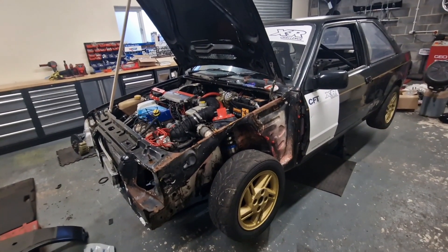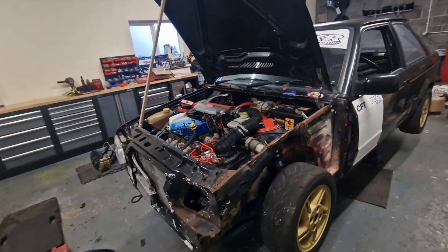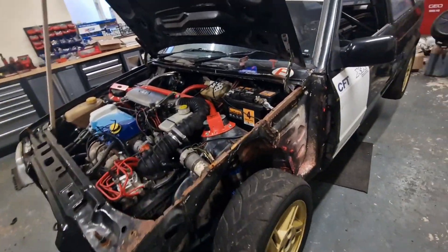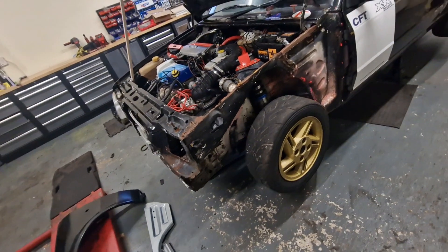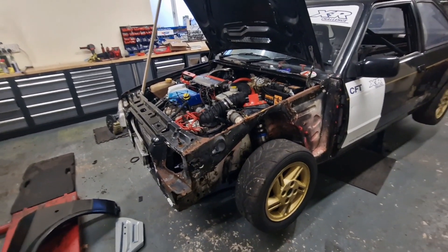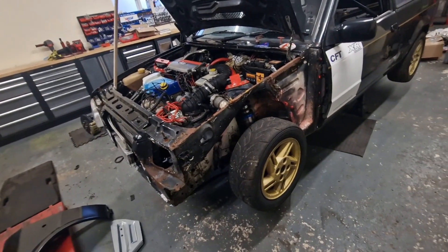We're going to properly tear into this and try to get as much off as possible. I've got a lot of welding to do. I've got a battery tray, an inner wing, and outer wing to get on. I've got all the panels here. But I've also got to change the gearbox.